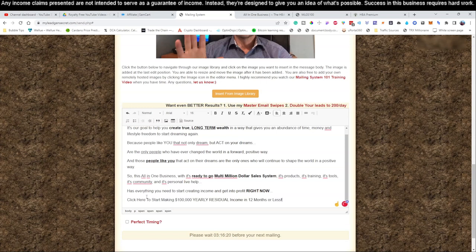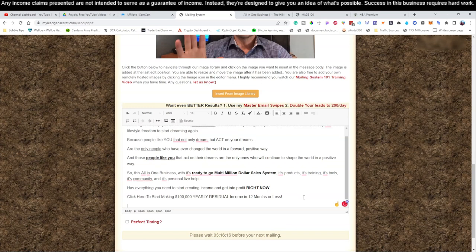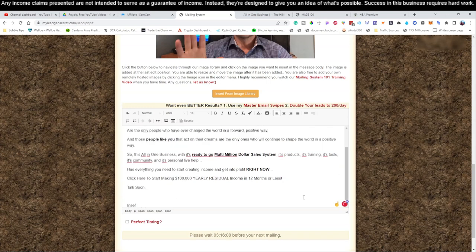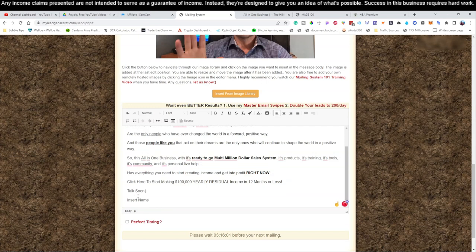After the call-to-action link, add 'Talk soon' and then insert your name - whatever your name is, whether it's Becky, John, Jessica, Michael, it doesn't matter. If you don't want to use your real name, you can come up with an alias. Now what we need to do is actually attach our affiliate link.